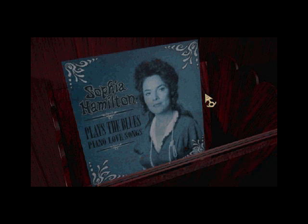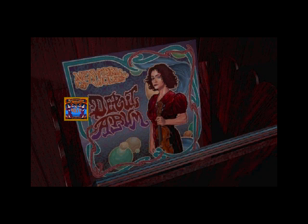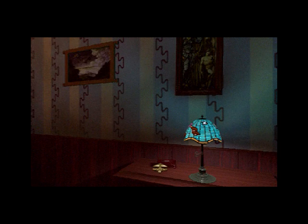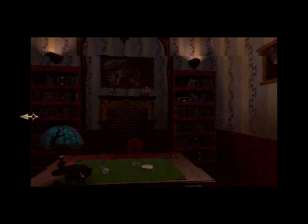Ah, here we go — Sophia Hamilton plays the blues: Piano Love Songs. That's interesting. I'm wondering if the piano might be her actual instrument of choice, while Alexandria's is the violin. Introduction to the Zorkestra — so that one we can take. And also we can take this one: Alexandria's Debut Album. Here we have a tuning fork. Yes, we can go over here.